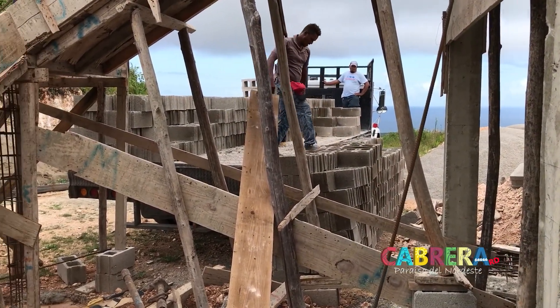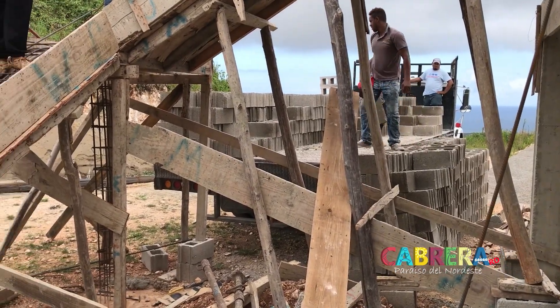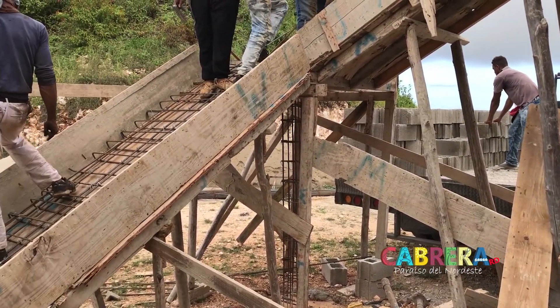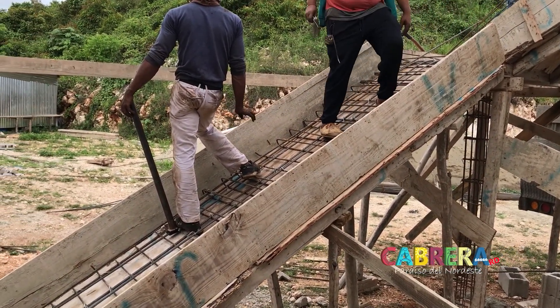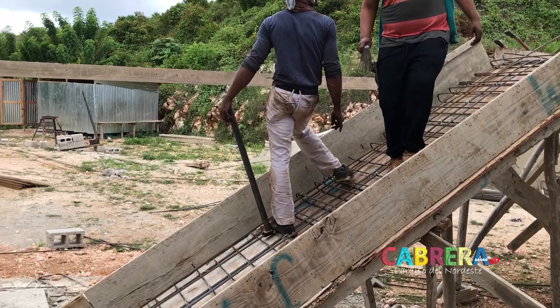They're unloading bricks for the second story and hauling out more rebar. It's really impressive to see these guys working together as a team — very impressive.